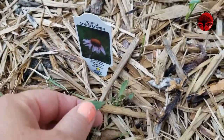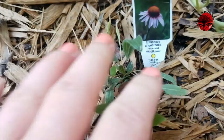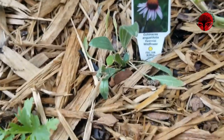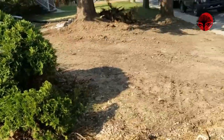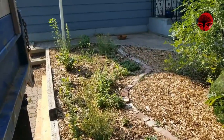Here is my echinacea — I planted this at the same time as the grindelia, they were the same size, so you can see this one is very small and the grindelia is doing much, much better. But they're perennial, so I'm hopeful that next year they will grow up really nice and big. Overall I'm pretty happy with how things are looking. Let's harvest!